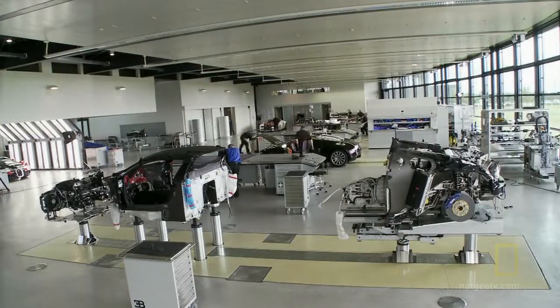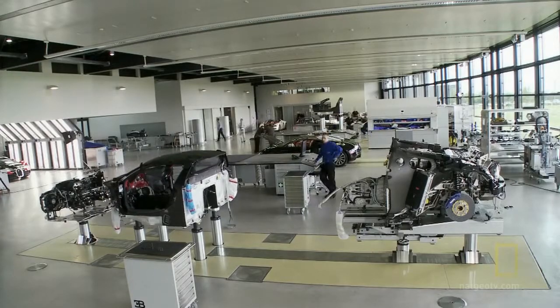This is not a typical car factory. It's a unique place where 17 specialists assemble the Bugatti Veyron by hand. Before the assembly, we have in total 17 workers — some mechanicals, some electrical people, and people for the body work.